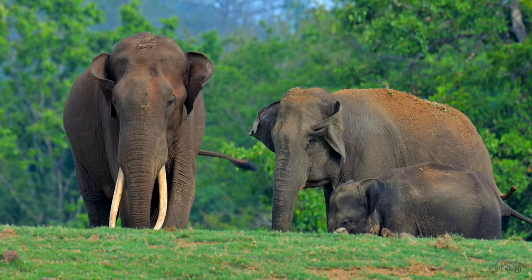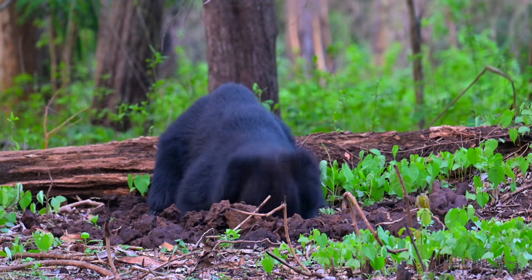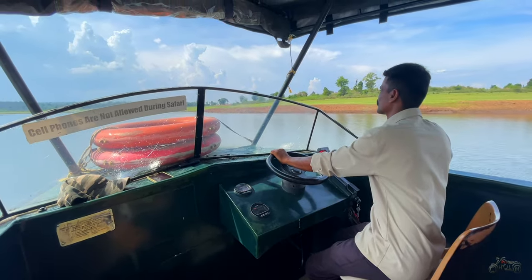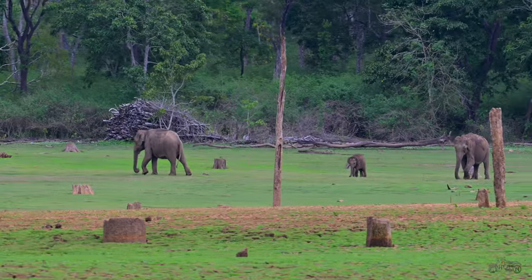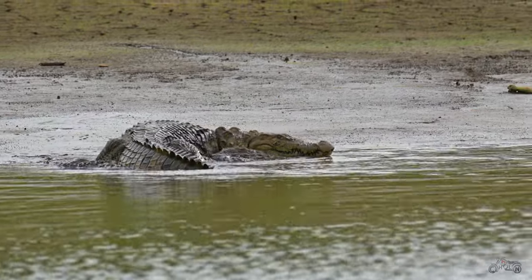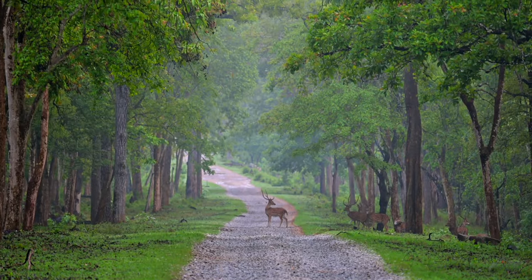Today we have the second episode of Kabani Forest Story. Yesterday we had the jungle safari and today we've chosen boating provided by the JLR. As mentioned in the previous video, this video is specially dedicated to the elephant lovers. This episode includes the boating and a jeep safari the next day, which covers a wide range of forest visuals.